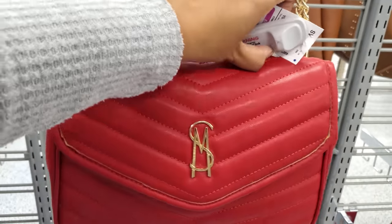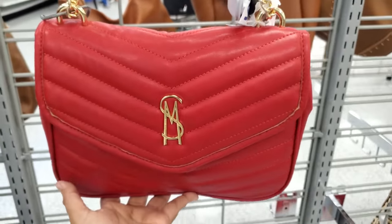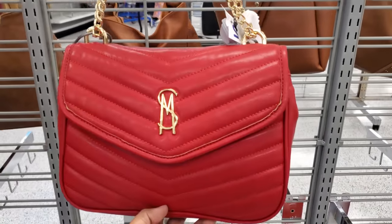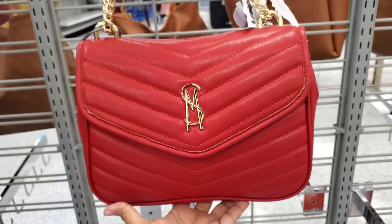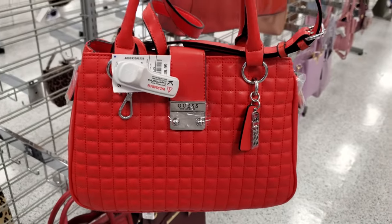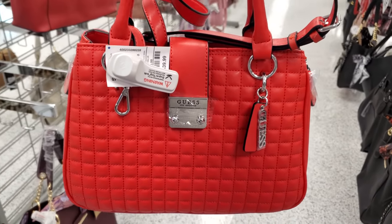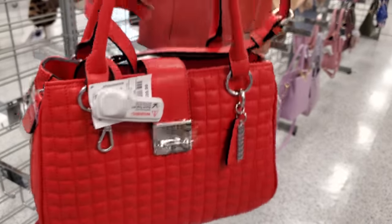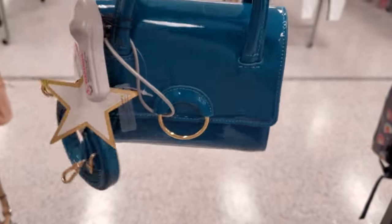It looks like Steve Madden — I'm not sure if we've seen it in red, you guys. I know we've been finding them everywhere. $15.99, so $16. This is pink tag with the chain, there is no pocket in the back, and $39.99. Check this Guess one out — that is really, really different. I kind of like this; a zipper on the side, that's pretty cool. Here's another pink tag, $20, long crossbody strap.